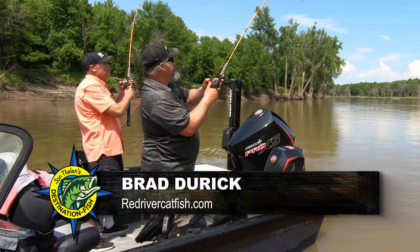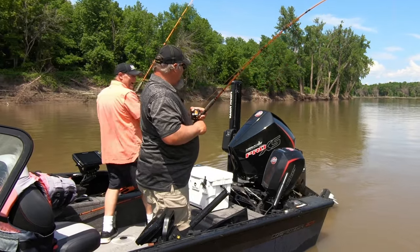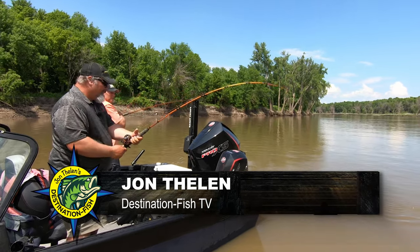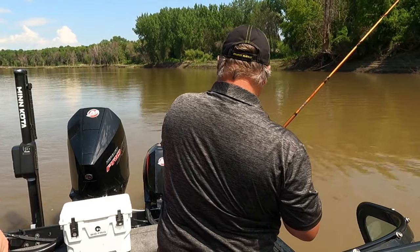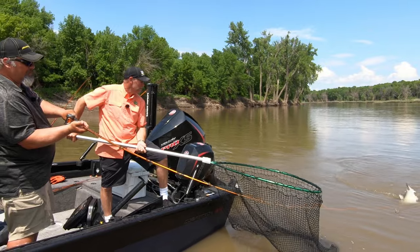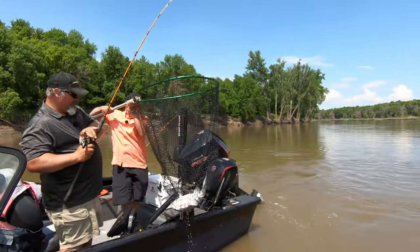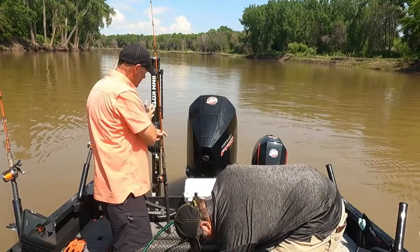Got bottom — got a fish! I never even saw anything happen with that — the alarm just went off. He swam back at us. Didn't see a nibble, nothing — just picked it up and swam at us. Looks like he might be decent. Not a monster, but not a bad fish. I'll just bring him right to you — there you go. Look at that, good fish. That fish just picked up and came straight at us — I had no idea it was there.